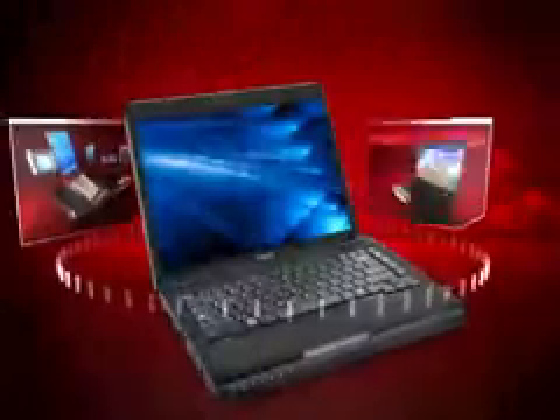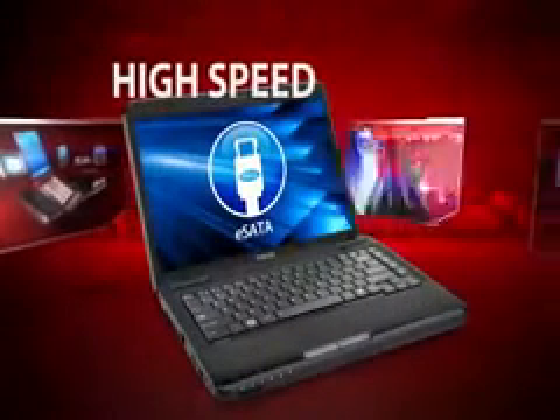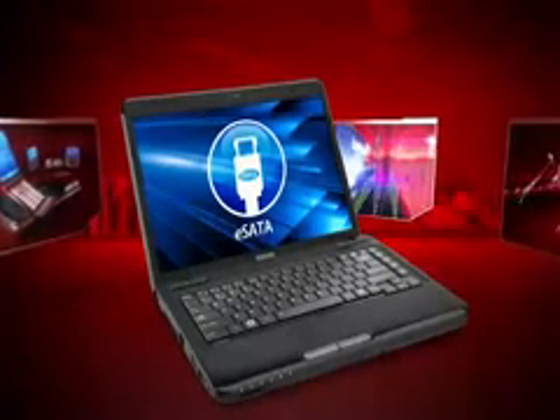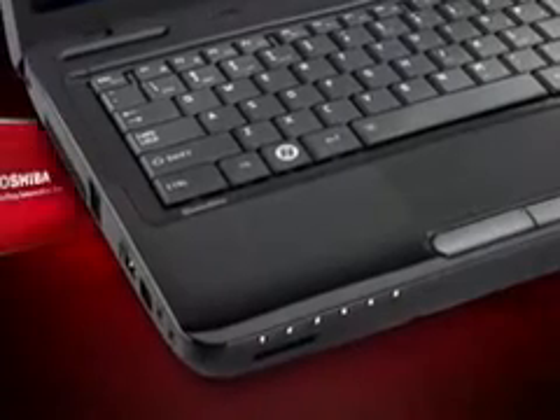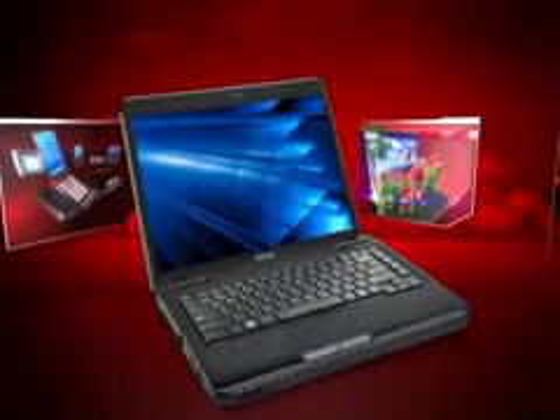The L645 includes features like a high-speed eSATA port to fast-forward your moviemaking. Connect an external hard drive using eSATA and transfer data at rates up to 5 times faster, so you'll be done in a flash.